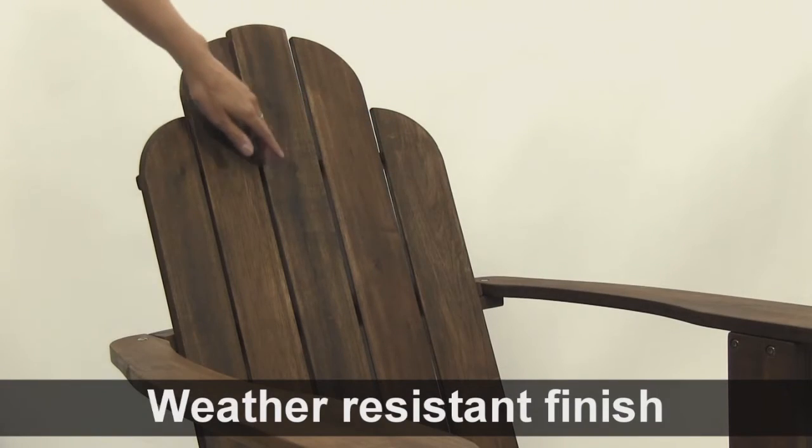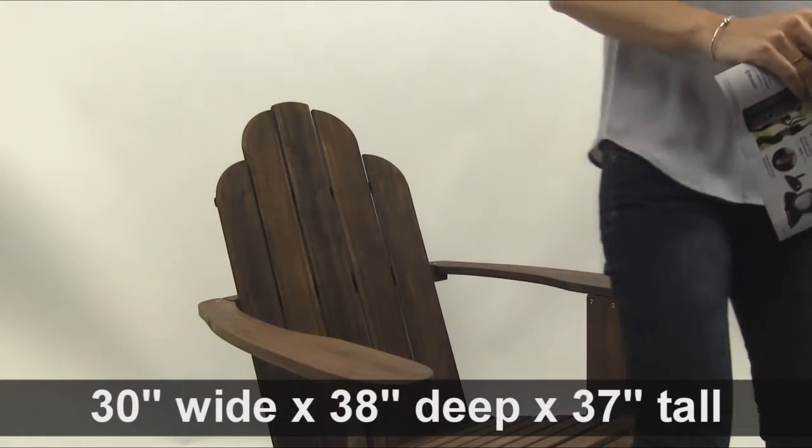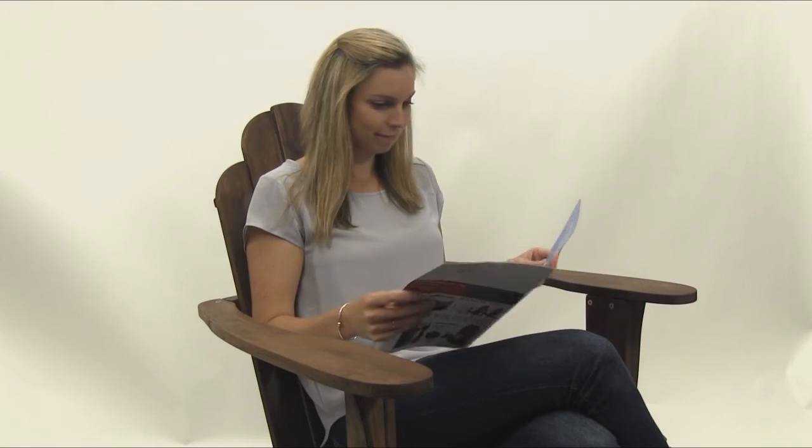The weather-resistant finish also makes it easy to care for. All you have to do is wipe it clean. It's generously sized, measuring in at 30¼ inches wide, 38 inches deep, and 37¾ inches tall.